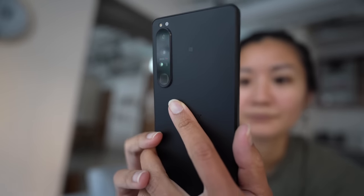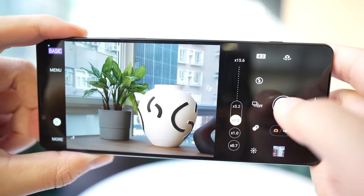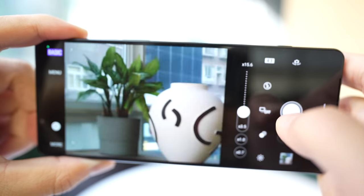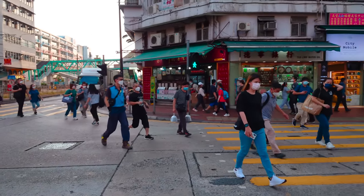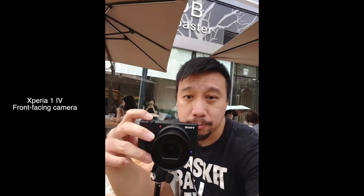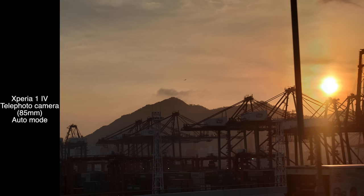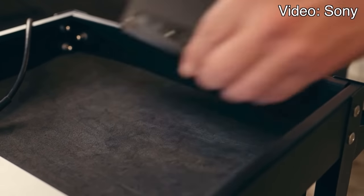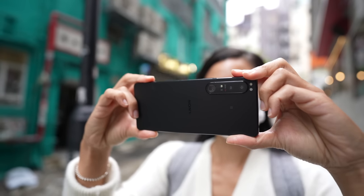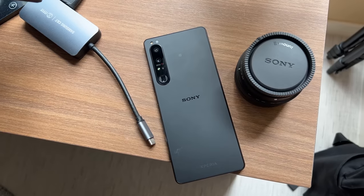This year's Xperia 1 Mark IV continues that trend with an improved camera system featuring a true optical telephoto zoom lens with a variable optical zoom range from 85mm to 125mm, the ability to record 4K video at 120 frames per second, a better selfie camera, and improved computational photography for things like automatic HDR, which means the phone now has wider appeal beyond serious photographers who tweak ISO and shutter speed.